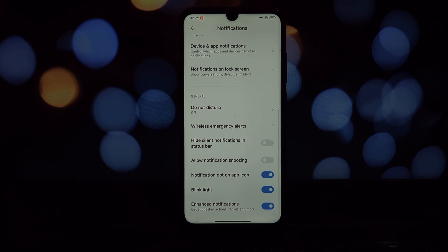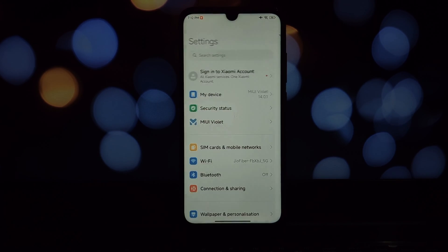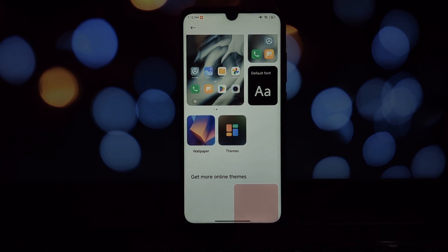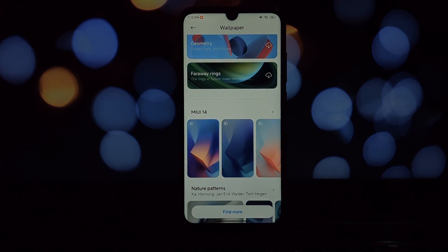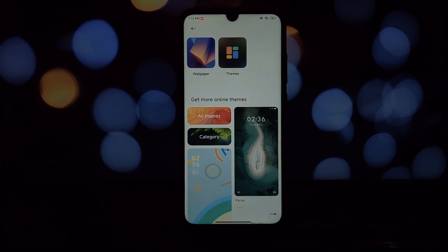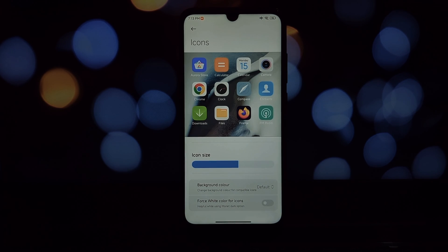MIUI Violet for the Redmi Note 7 Pro shows promise. The clean interface, debloated system, and additional features like Core Patcher and GPhotos spoof make it a tempting option for those looking to breathe new life into their device, and battery life seems decent as well. However, the UI lag and non-functional features like Super Live Wallpaper and Mi Sound effects hold it back from being a slam dunk. Here's hoping the developer pushes out updates to address these issues.